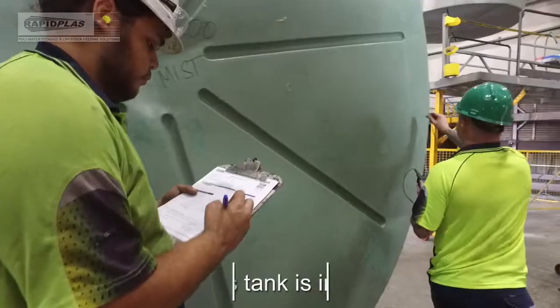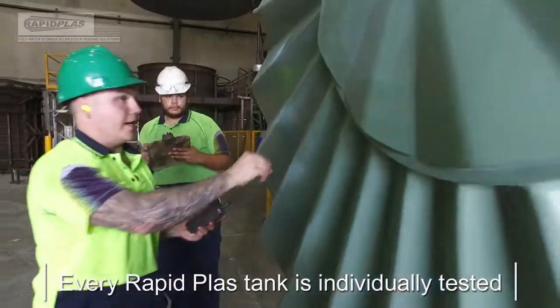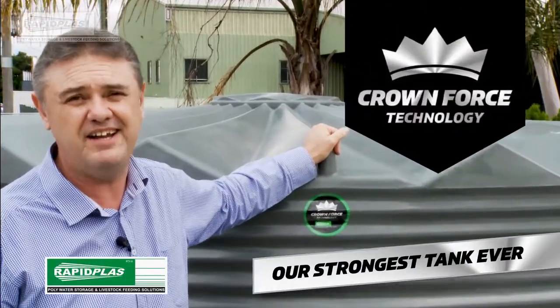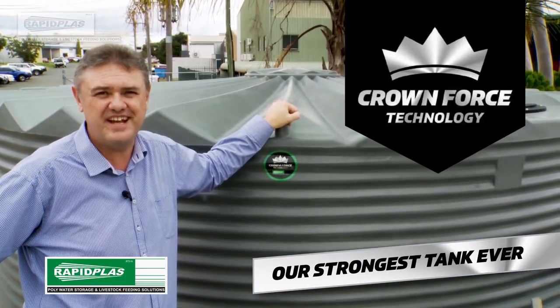Every tank we produce is tested exceeding Australian standards. Bottom line is, it's the best tank we've ever made. We're really excited about our new Crownforce series tanks.